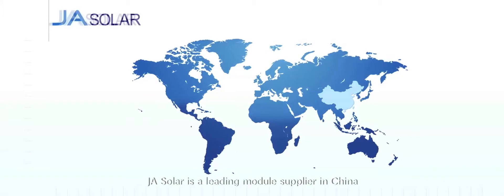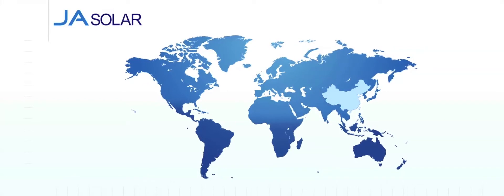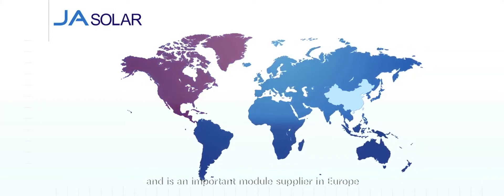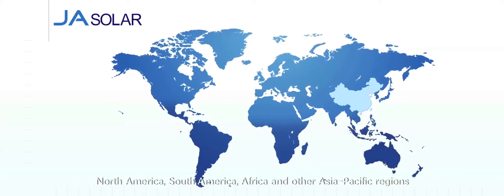J.A. Solar is a leading module supplier in China, Japan, and the Middle East, and is an important module supplier in Europe, North America, South America, Africa, and other Asia-Pacific regions.